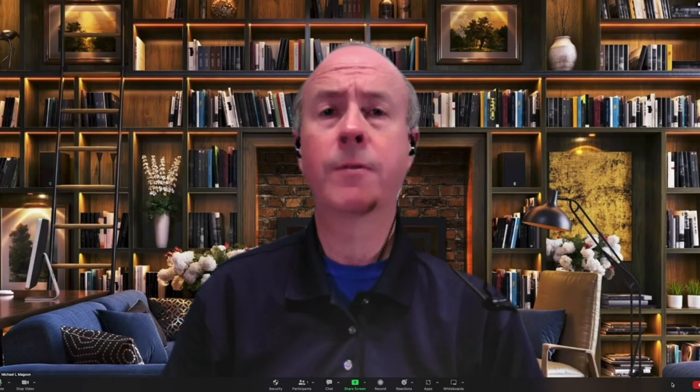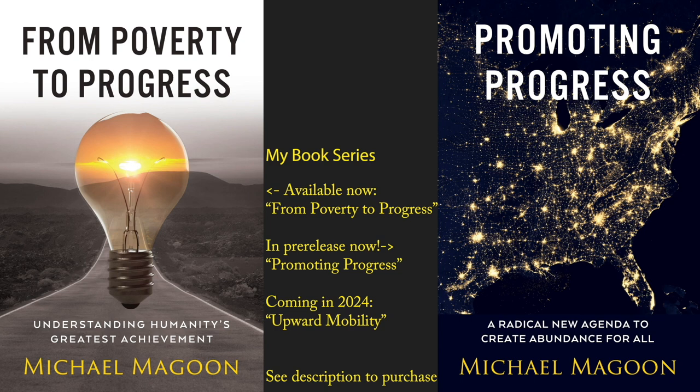Hello everybody and welcome to the From Poverty to Progress channel, the channel devoted to promoting an awareness and understanding of human progress. My name is Michael McGoon and I am the author of the From Poverty to Progress book series. The first book in my series is entitled From Poverty to Progress and it explains the origin and causes of modern progress.